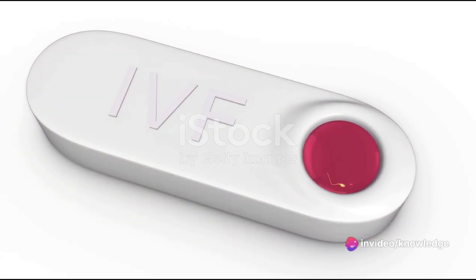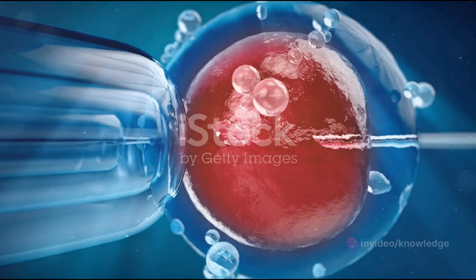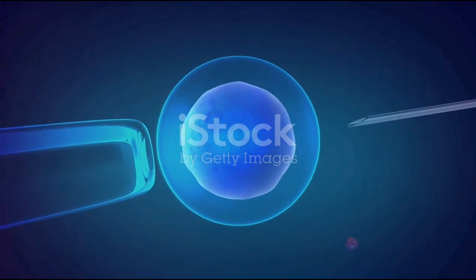Finally, a pregnancy test is conducted to determine if implantation has occurred. This is the moment of truth, the culmination of the entire process. It's like waiting for the final score in a game, filled with anticipation and hope.